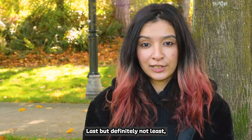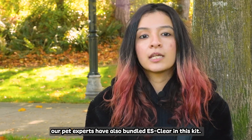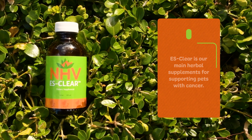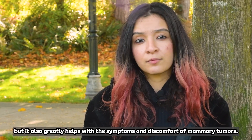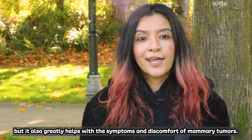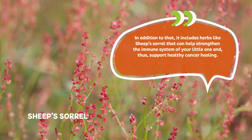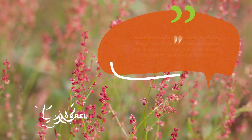Last but definitely not least, our pet experts have also bundled ES Clear in this kit. ES Clear is one of our main herbal supplements for supporting pets with cancer. Not only does it have detox ability, but it also greatly helps the symptoms and discomfort of mammary tumors. It includes herbs like Sheep Sorrel that can help strengthen the immune system of your little one and thus support healthy cancer healing.